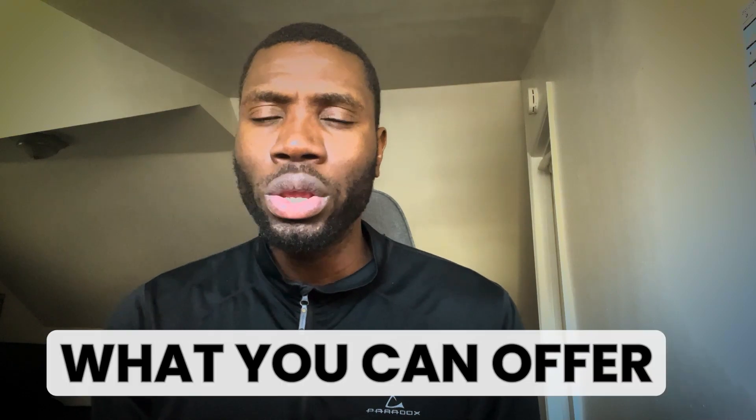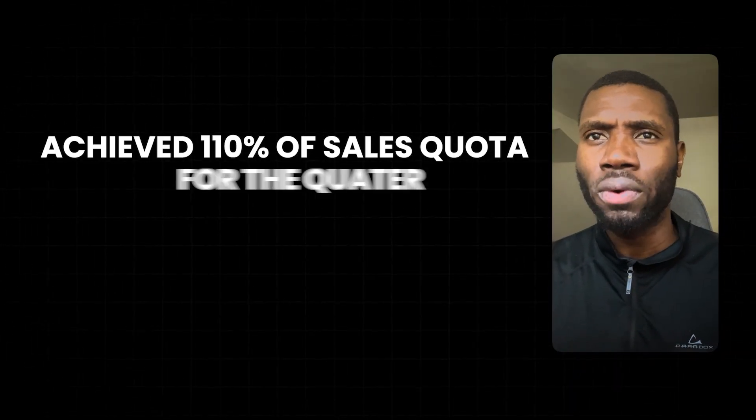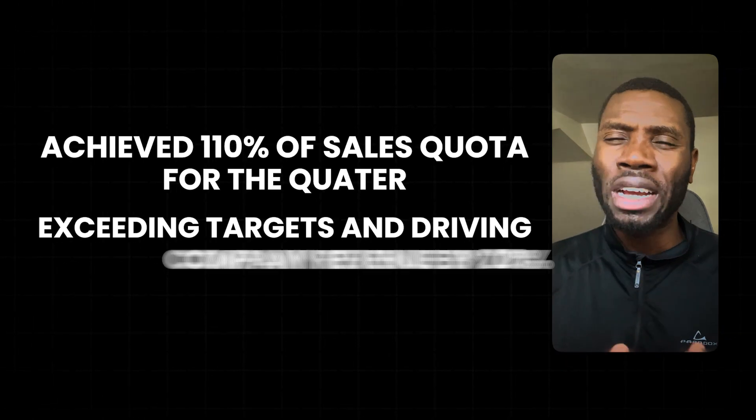Contact details like your name, phone number, email address, and your LinkedIn should be easy to see at the top of the resume. In the professional summary or objective, you should give a short outline of your work goals and what you can offer the potential employer. When you list your work experience, be sure to include measurable results and use action verbs. For example: achieved 110% of sales quota for the quarter, exceeding targets and driving company revenue by 20%. By including these metrics in your resume, you will stand out from other potential candidates.